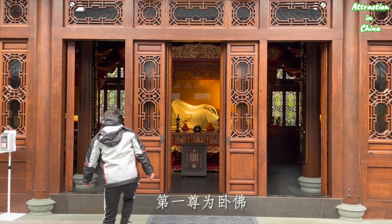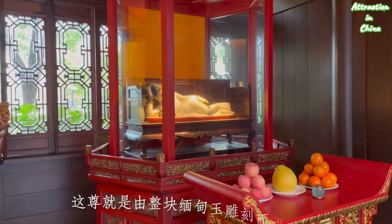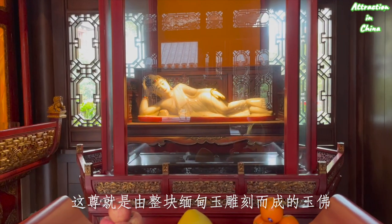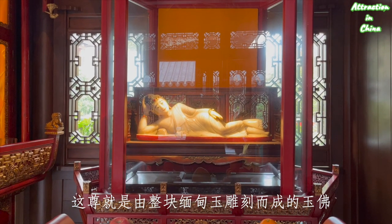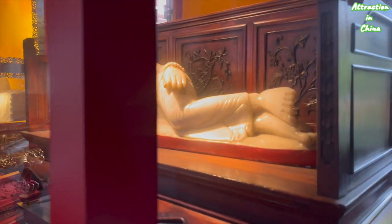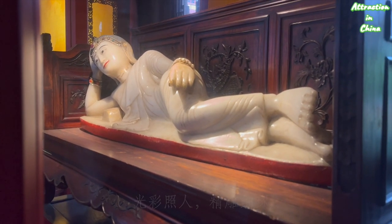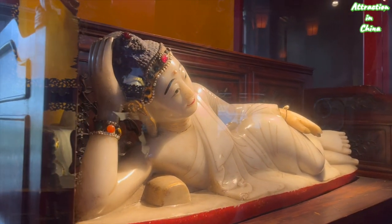First we are going to see the Reclining Buddha. This is the Jade Buddha — a reclining Buddha made in Burma, Myanmar. It is carved from one piece of jade. The jade has such a beautiful luster and a fine texture. So peaceful.